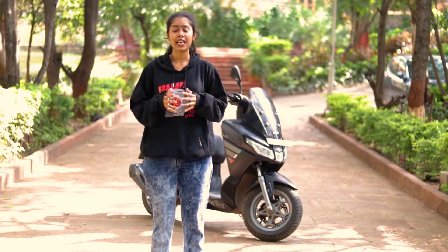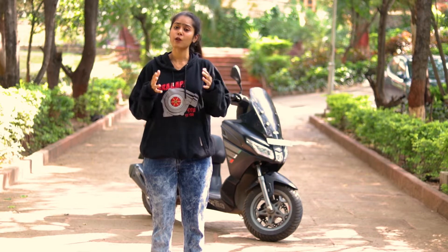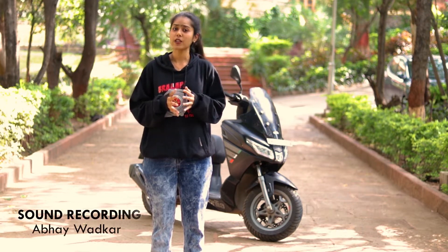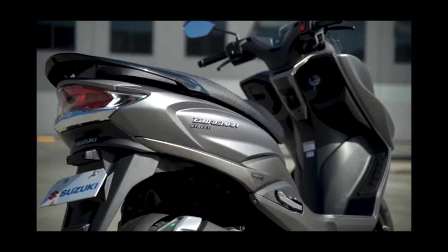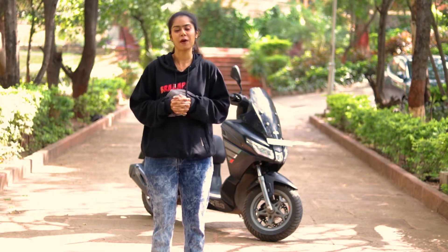Today we will be talking about Aprilia's SXR 160. I am Amandeep Verma and welcome back to Need for Traction. The Indian scooter market is slowly catching up with the maxi scooter category. Honda has got their answer, Yamaha has got their answer, Suzuki has got their answer. So let's have a look at Aprilia's answer to the maxi scooter market.